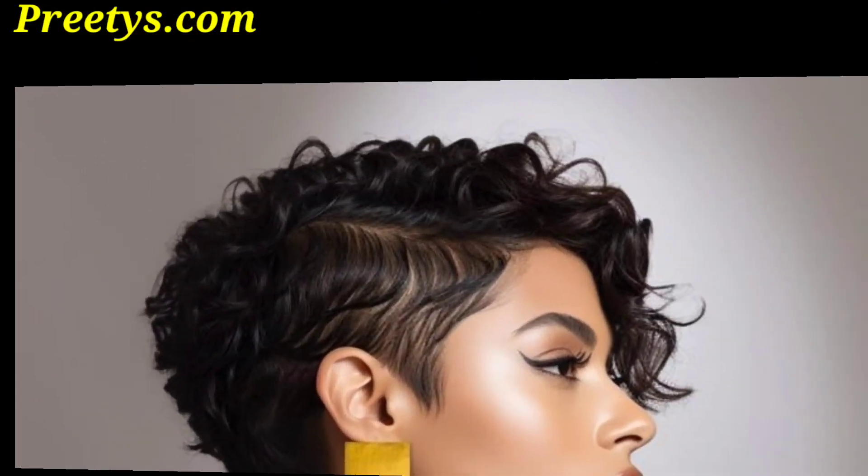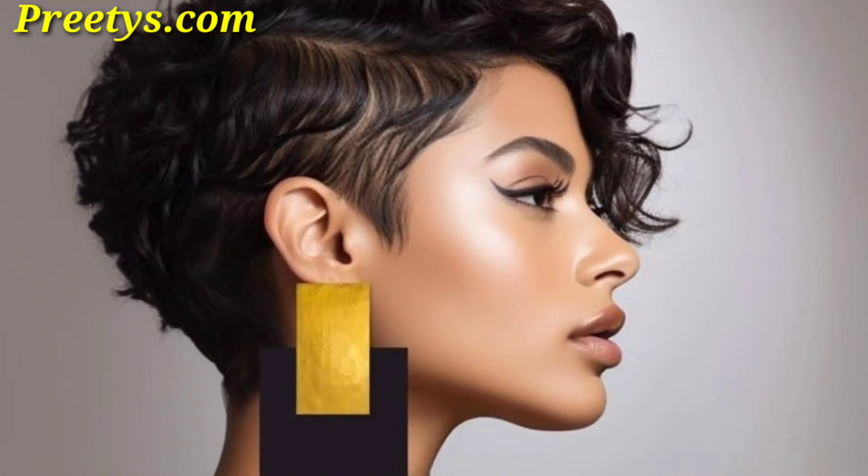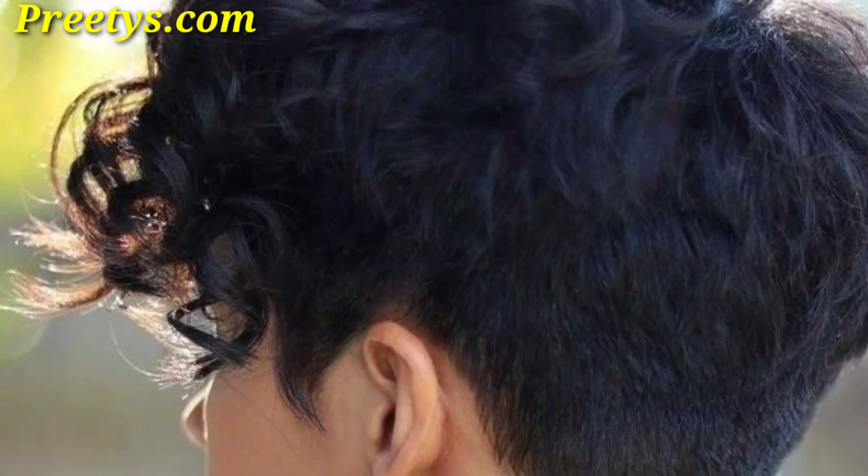Viewers, today I am sharing this video on curly pixie haircut ideas. These pixie haircuts are so unique and trendy. I hope you will love these ideas. A classic pixie cut with short hair can be chic and timeless.